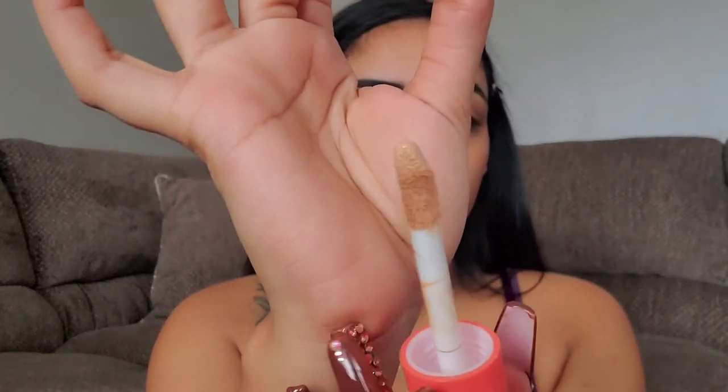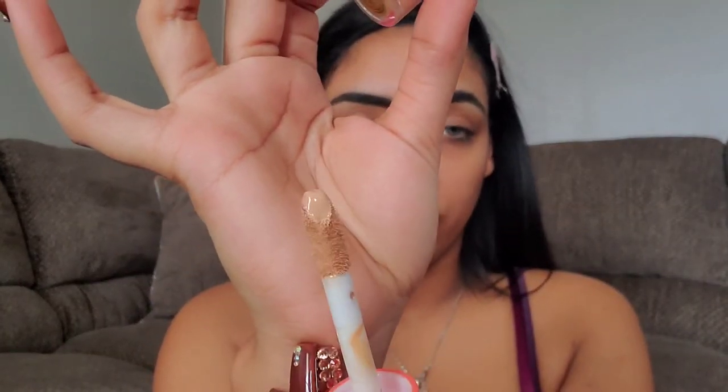Now I'm going to take the Juvia's Place Concealer — I have my shade number 18 — and I'm going to use this just to clean up my brows. The doe-foot applicator is freaking huge; I'm sure you guys have already seen this all over YouTube. I've also heard that this is quite full coverage, so I'm just going to do like dots. I love the packaging — it's chubby and cute. I'm just going to take a flat concealer brush and clean up the brows.